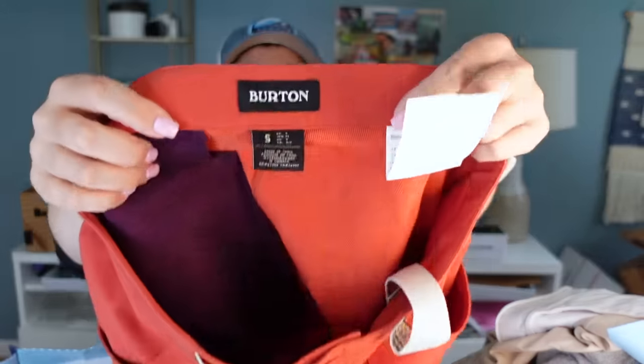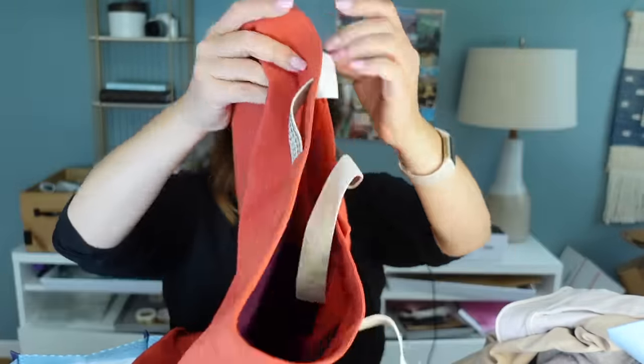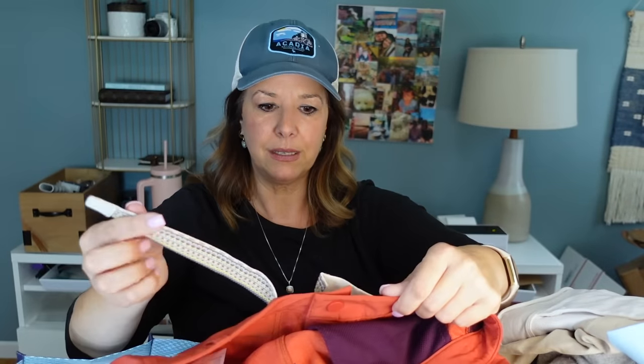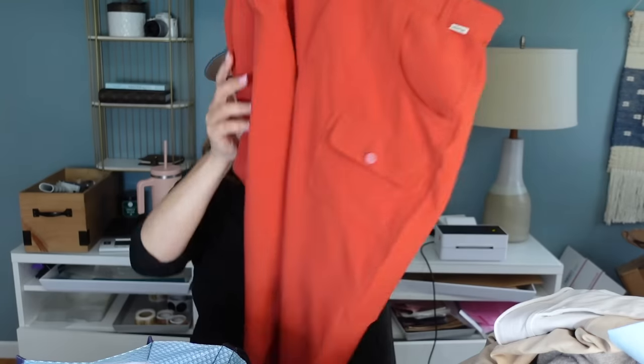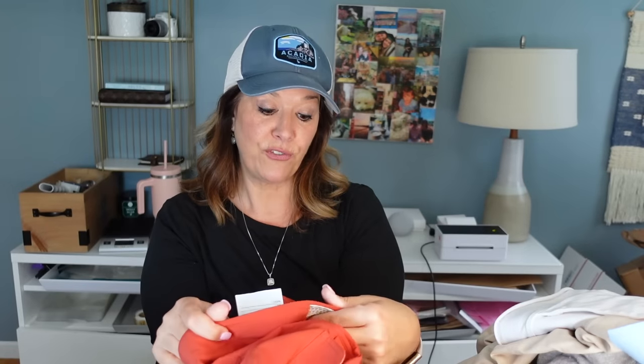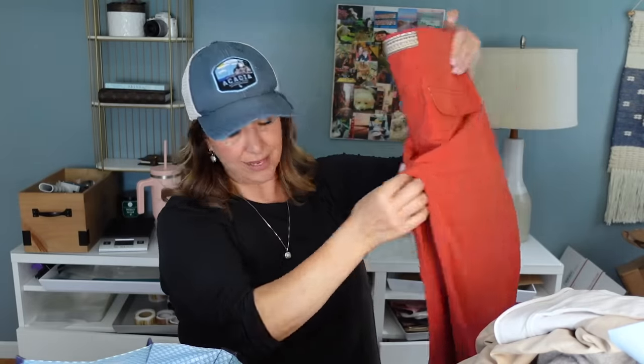The Burton pants are a rust orange sample, size small. There's a little flaw in the front — looks like there's supposed to be a button that they decided against since it was a sample. But look at how nice they are — front pockets, they stretch, little button flap, great stripe detail. These are fantastic and very well made. If you like the brand Burton and want an original pair of pants, I can't say enough about them.